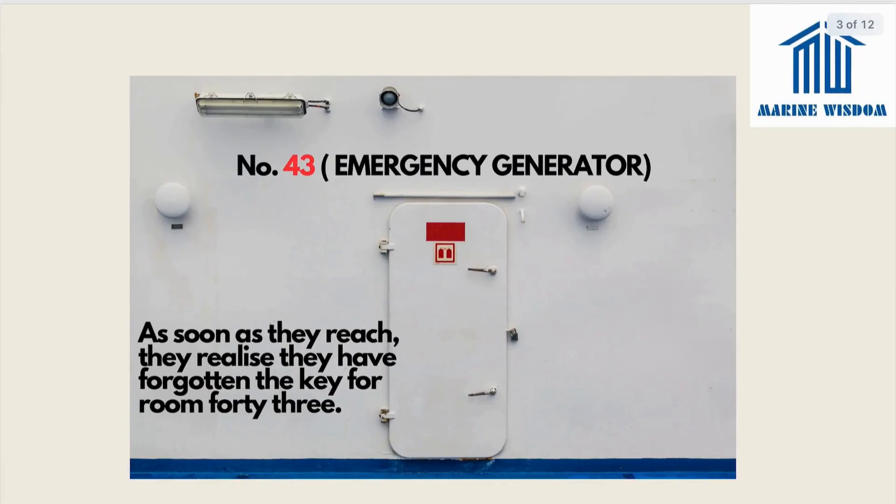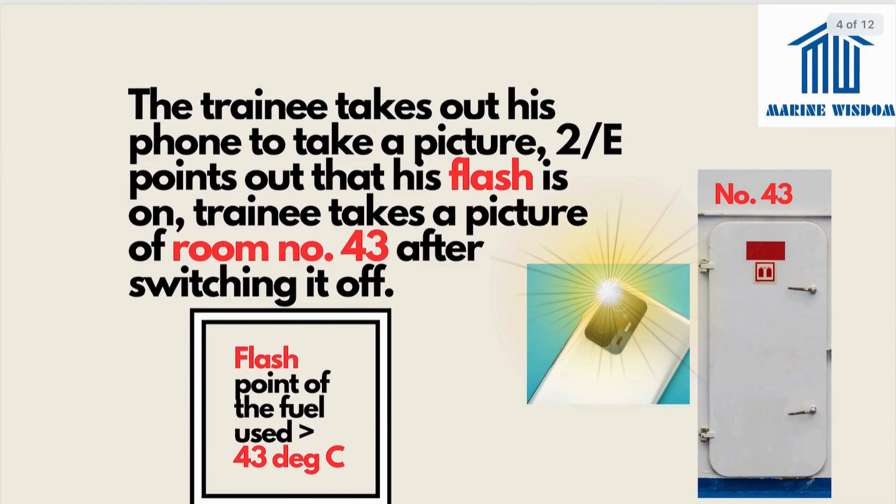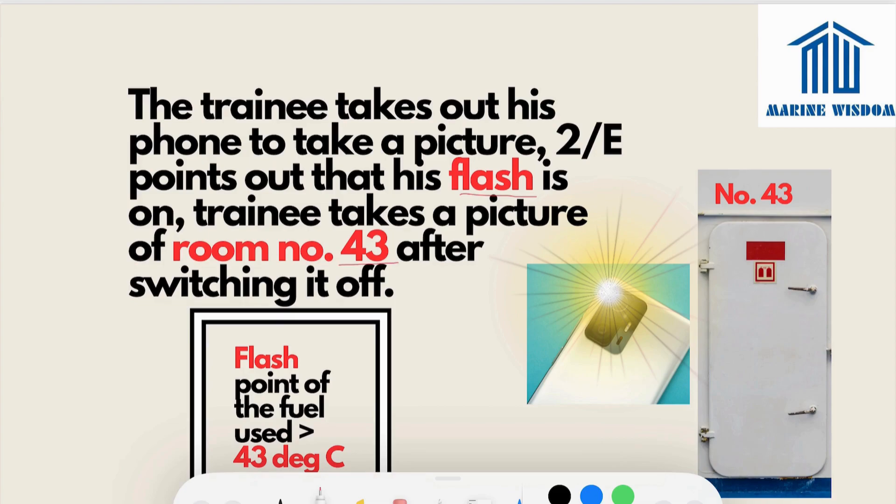As soon as they reach the emergency generator room, they realize they have forgotten the key for room number 43. The trainee takes out his phone to take a picture of the room number, and the second engineer points out that his flash is on. The trainee switches the flash off because it was daytime and takes the picture — giving us our first point: the flash point of the fuel used should be greater than 43 degrees Celsius. The keywords here are flash and 43.